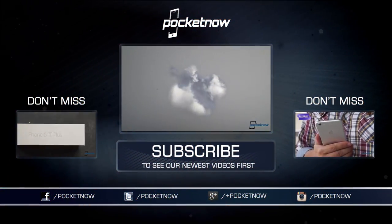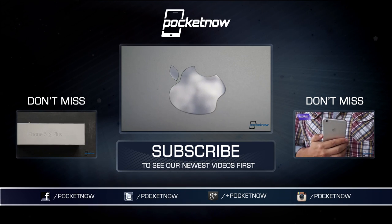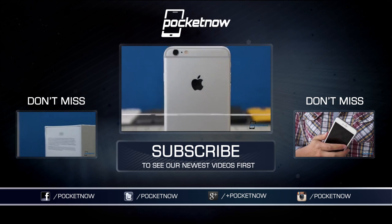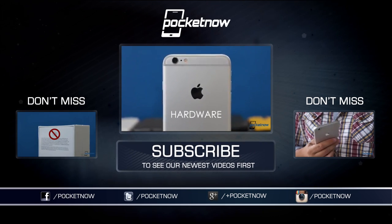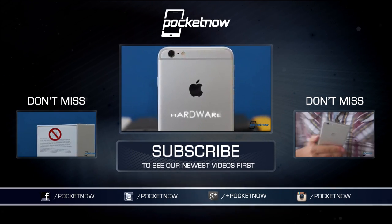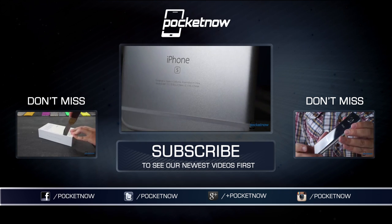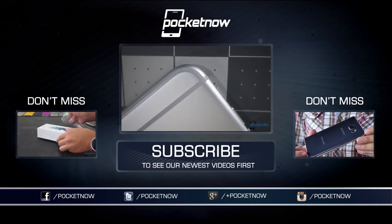There's a whole lot more detail waiting for you in our full review of the iPhone 6s, so be sure to find that and our matching 6s Plus review at Pocketnow.com. You can also find us on social media at Pocketnow, and subscribe here on YouTube if you haven't already. Until next time, I'm Hayato Huseman on Twitter and IRL, and as always, thanks for watching.